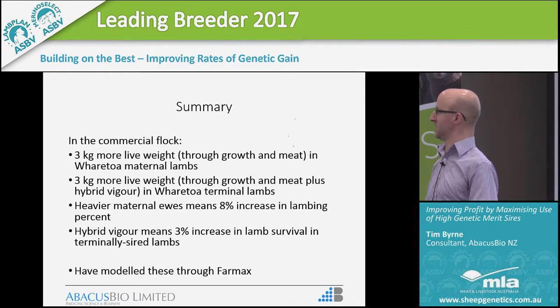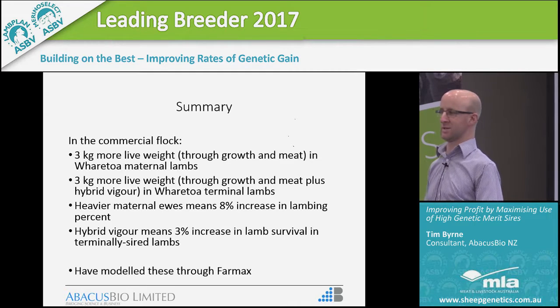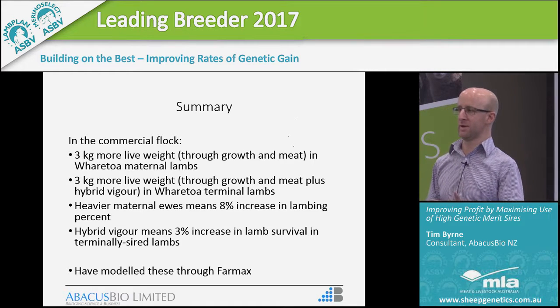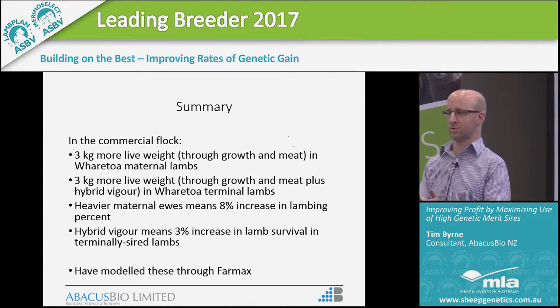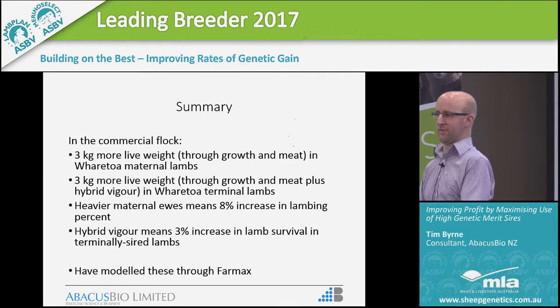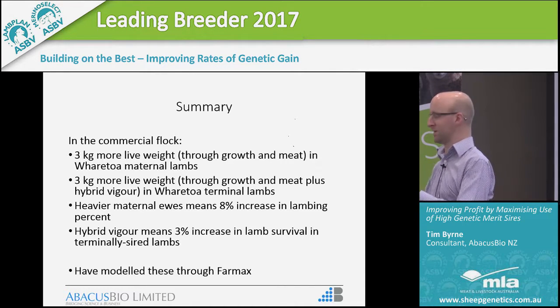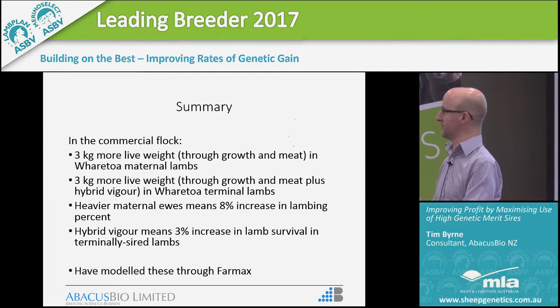The differences in genetics between Garth's flock and industry average equate to about 3 kilograms of live weight through growth and meat from using his maternal size, about the same for using the terminal size, plus a little bit of hybrid vigour. As a result of heavier maternal ewes, we also see a lambing percentage lift — essentially an ewe-size effect — and a hybrid vigour effect from using the terminal rams over the maternal ewes to increase lamb survival. With this information from genetic trends, we've converted that into commercial farm impact and asked: what if we took a commercial flock performing at the industry average and replaced the rams with Garth Shaw's rams? What sort of revenue would that generate for that commercial farmer on an annual basis?